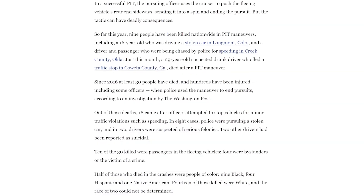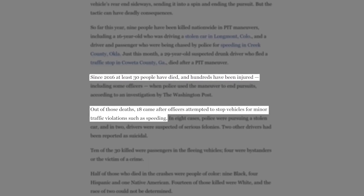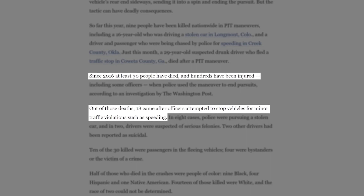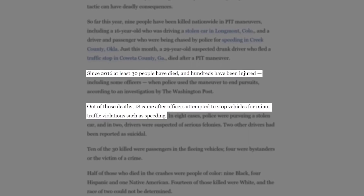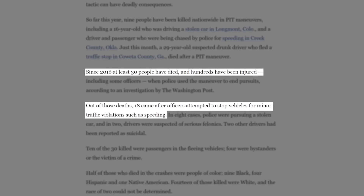According to an article in the Washington Post, at least 30 individuals have been killed and hundreds have been injured by pit maneuvers since 2016. Out of the 30 deaths, 18 occurred after officers tried to pull over vehicles for minor traffic violations like speeding, which is the offense for which Trooper Dunn was attempting to stop Ms. Harper.